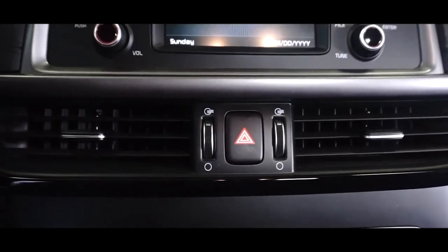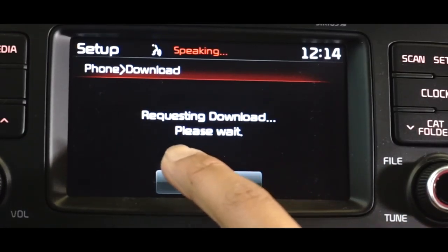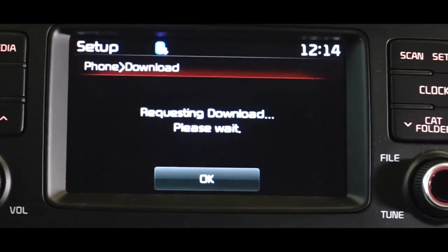Bluetooth is easy to activate. Press phone, select add new, select pair, and just follow the instructions on the screen.